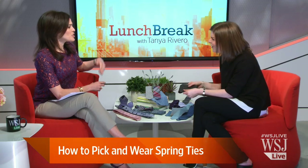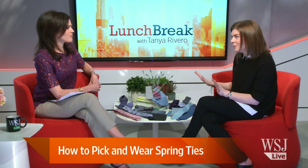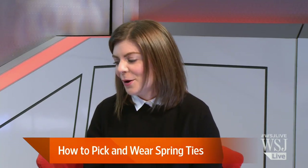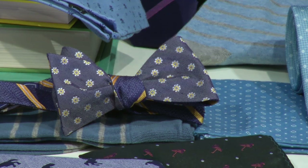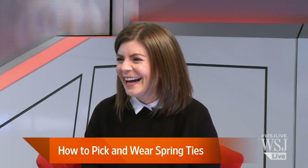So pocket squares are happening. Yes, pocket squares — whether or not you like to wear a tie, you can always wear a pocket square. What about bow ties? Are those still popular? Bow ties are great, yes. They're very popular, and I think everybody feels they can wear bow ties nowadays. You don't have to be quirky to wear a bow tie.